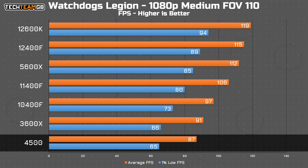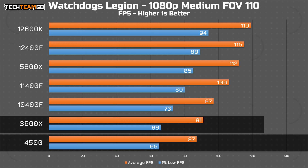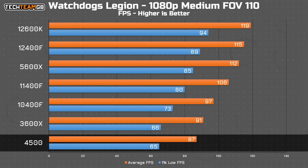Finally for gaming, in Watch Dogs Legion, it's very much the same story. The 4500 is in last place, the 3600X isn't much further ahead, then the rest of the pack takes leaps and bounds upwards from there. As with all of these results, the performance from the 4500 is perfectly adequate, but it does very clearly lag behind — in some cases quite significantly — behind its peers.